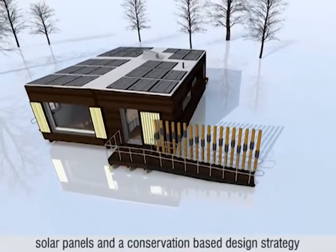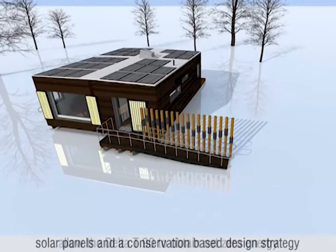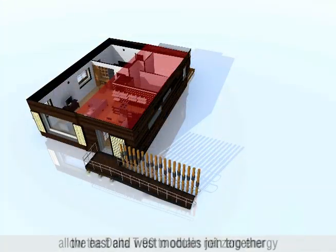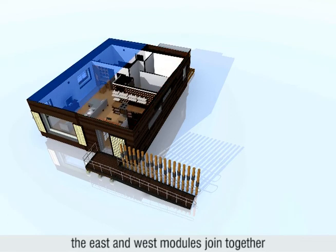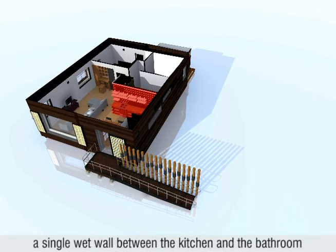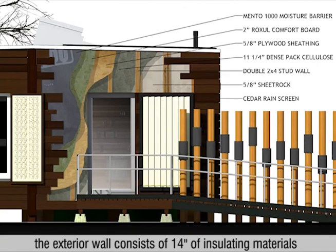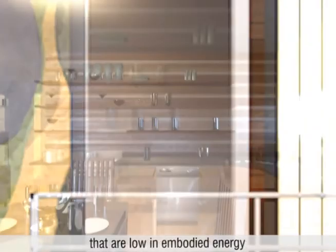Solar panels and a conservation-based design strategy allow the Delta T-90 to obtain net zero energy. The east and west modules join together to maximize interior living space. A single wet wall between the kitchen and the bathroom supplies all plumbing services. The exterior wall consists of 14 inches of insulating materials that are low in embodied energy.